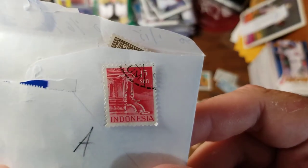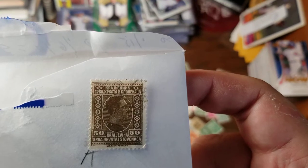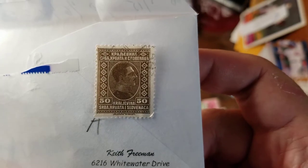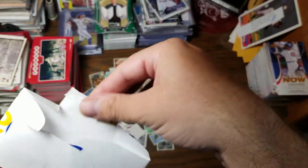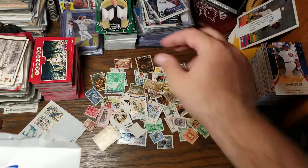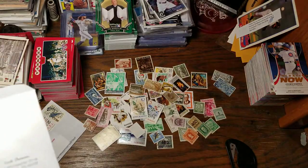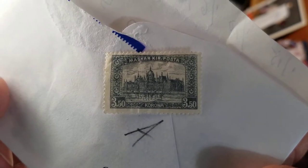Here's our first from Indonesia — looks like the entrance to some large government building. Hrvatska Slovenaca — so that's Slovenia, I believe. Here's a very common early portrait of Queen Elizabeth — British, 50 pence. We've got another Corona stamp also from Hungary, 350.